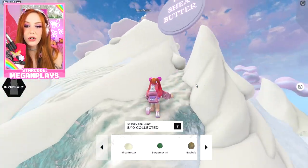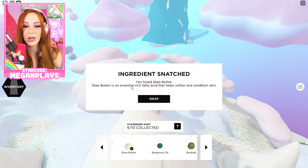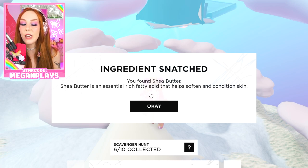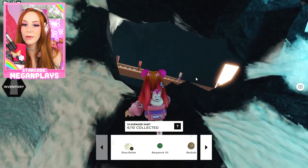Let's go get the shea butter. I just like to hear the little crunch from the snow. We're climbing a shea butter mountain — a whole mountain of shea butter! Shea butter is an essential, rich, fatty acid which helps soften and condition the skin. I love shea butter. Now that we've collected these items, look guys, you can see the gloss bombs being created.